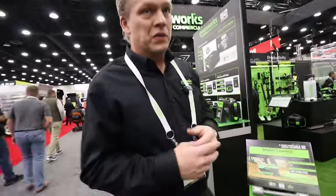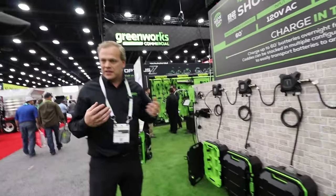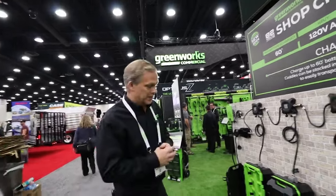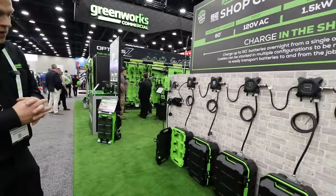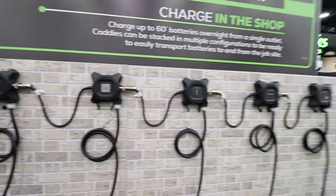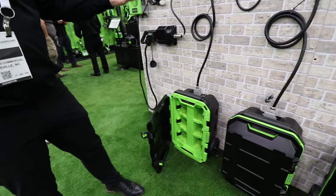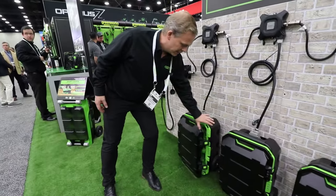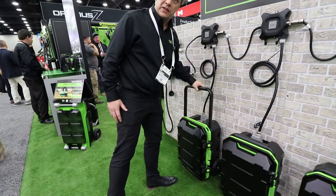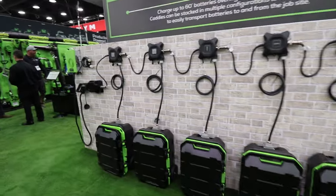Also new for Greenworks Commercial this year are charging solutions. We understand that battery products are great, but we need to educate landscapers on how to charge them — that's an important piece of the puzzle. With one charger on the wall, you can connect it to this system and daisy-chain together multiple caddies. Imagine your landscaping company has multiple crews, each needing about six batteries. They come in, drop this off in the evening, pick it up in the morning fully charged. It just disconnects and rolls away, with a little handle for rolling it onto your trailer.